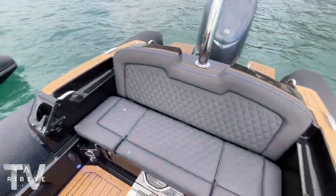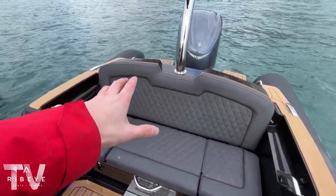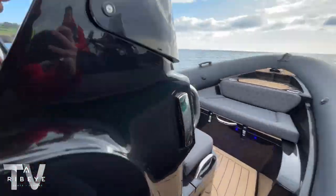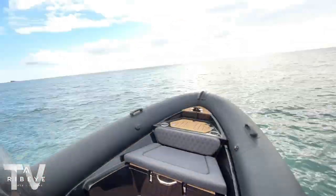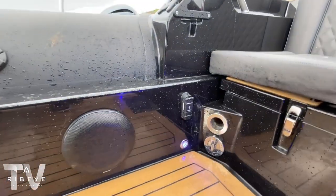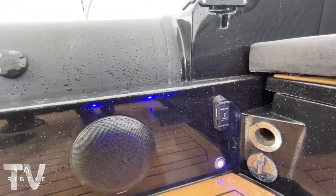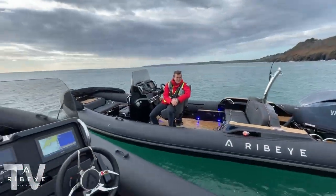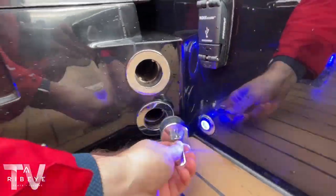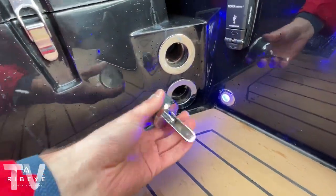It's got a new gearbox and sounds absolutely fantastic, especially on startup. Aside from that, this has all the standard Ribeye specs. All the Ribeye cleats are now laser engraved with our logo — looking really smart. We've got Scanstrut mounts at the back and the new-style Fusion Signature Series speakers. There are two USB outlets, fully waterproof. And just to give you an idea of the quality — even the stainless steel fittings are proper hard-wearing kit.